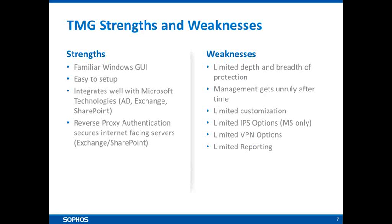A few more strengths for TMG: it has a simple GUI with a familiar Windows interface, designed to be easy to set up. As you'd expect, it integrates well with the rest of the Microsoft platform — for example, strong integration with Active Directory for user accounts, and good integration with Exchange and SharePoint.